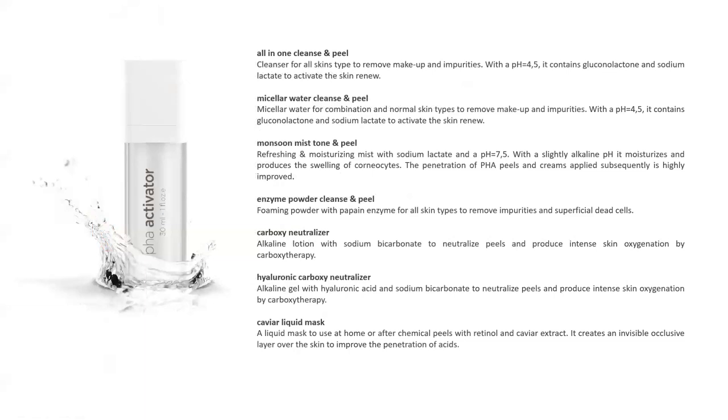A hyaluronic carboxy neutralizer has also been released — it's more of a gel, so it won't run down the side of the face. You could work with the patient seated. It has the same carboxy effect and neutralization but is thickened with hyaluronic acid, which is hydrating and soothing.